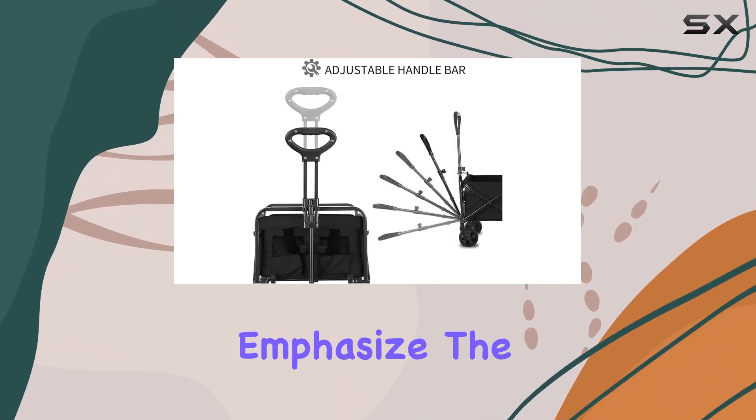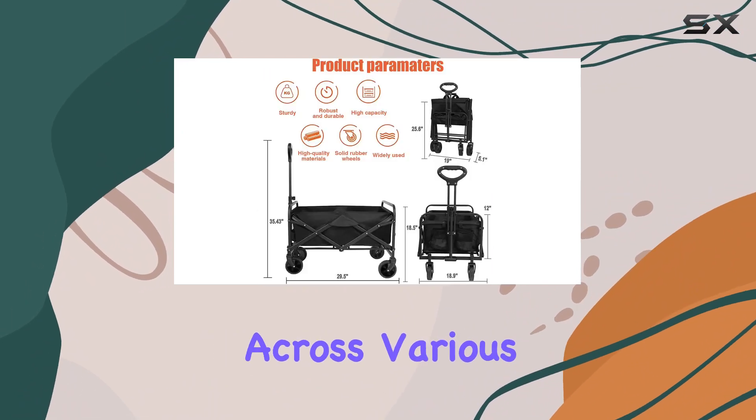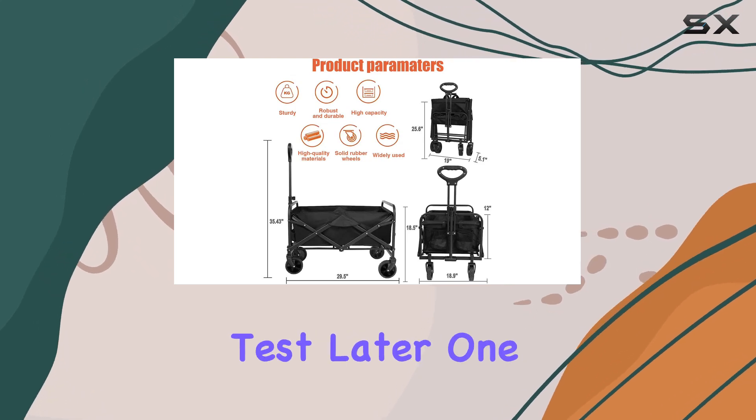They also emphasize the all-terrain wheels with built-in double bearings, promising smooth movement across various surfaces. We'll definitely put that to the test later.